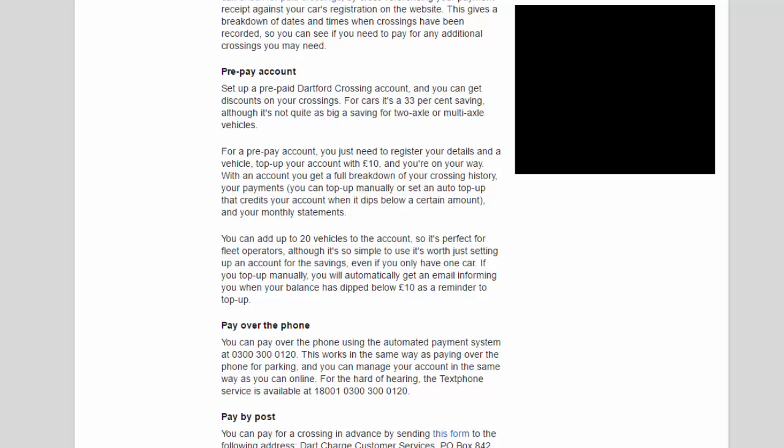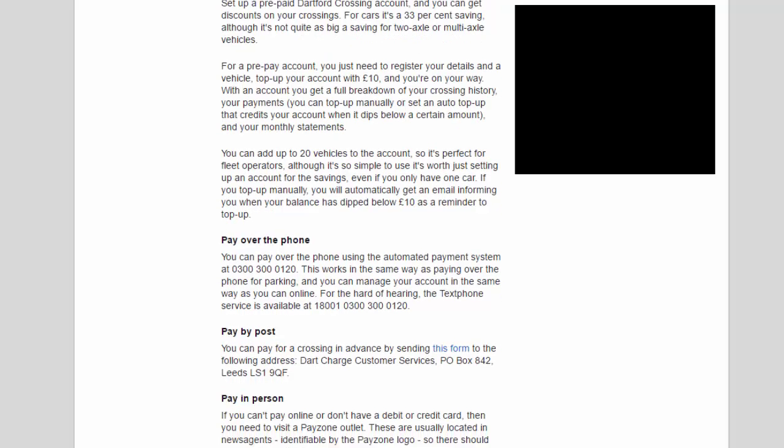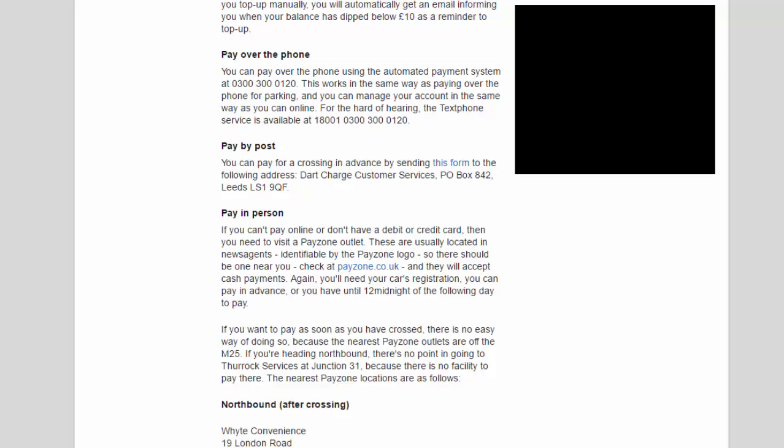You can pay over the phone using the automated payment system on 0300 300 0120. This works in the same way as paying over the phone for parking, and you can manage your account in the same way as online. For the hard of hearing, a textphone service is available on 18001 0300 300 0120.